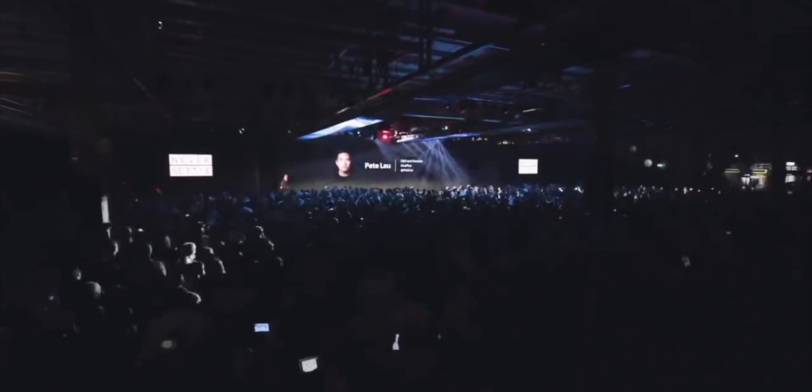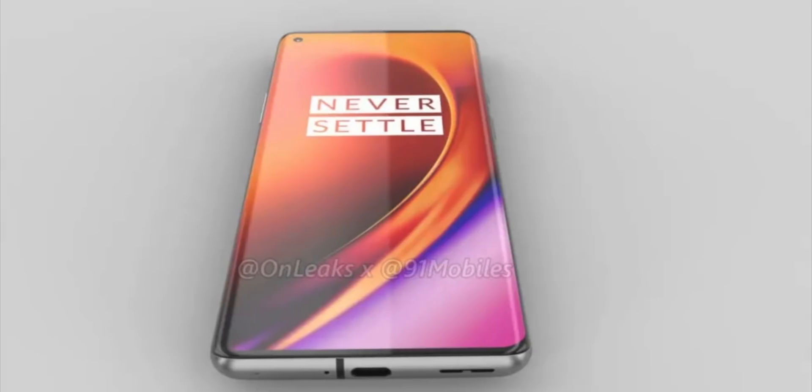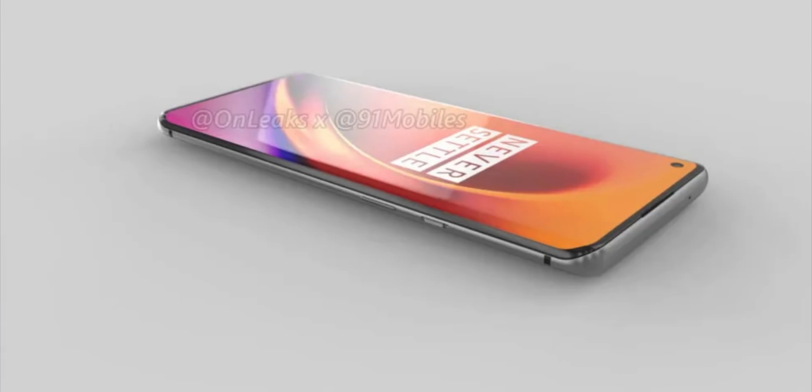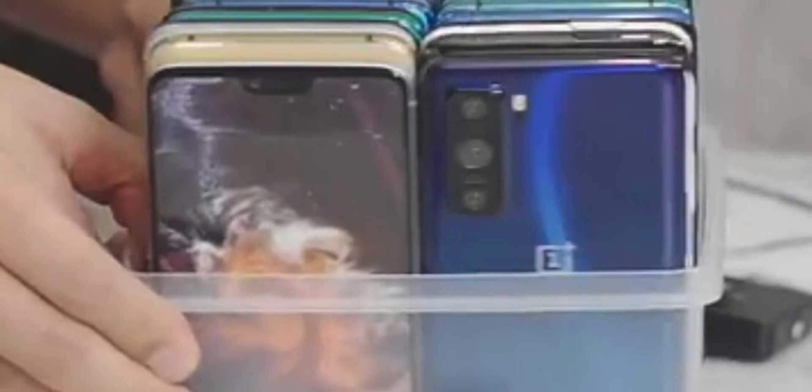There's big hype around the launch of the OnePlus 8 series, and we got some more good information today about the OnePlus 8 Pro, expected to be launched a little earlier this year than last year. We've seen what the OnePlus 8 series is going to look like for a long time now — thanks to OnLeaks, we got our first look at the design of the OnePlus 8, the OnePlus 8 Pro, and also the OnePlus 8 Lite, which we've seen little glimpses of recently.